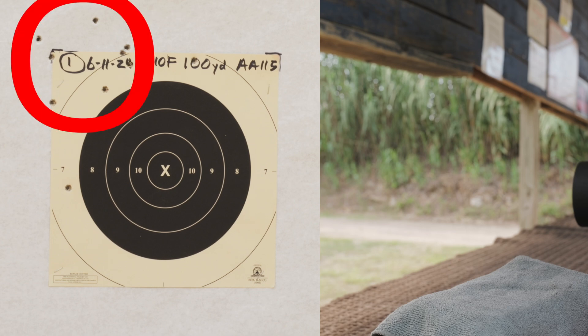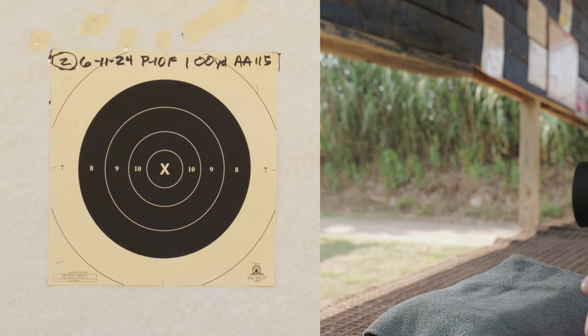Great group in the wrong place. I'm gonna go one right and two down. I hate chasing these sights, but that is too far off. Target two, go back to a center hold.